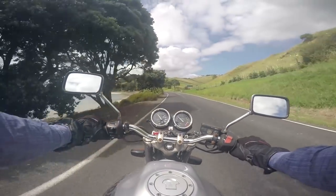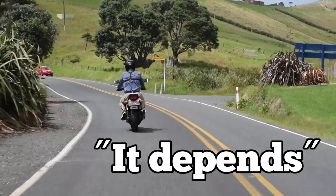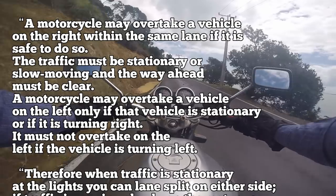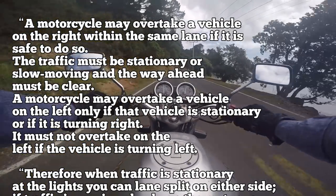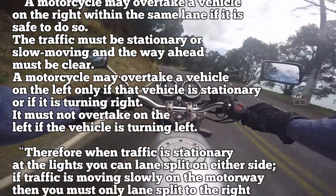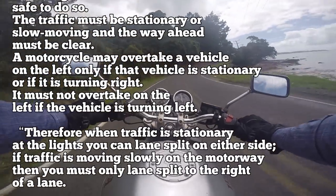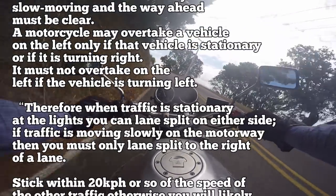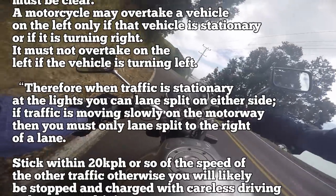The rules I could find from a New Zealand traffic website seem to indicate that the question of legality is: it depends. A motorcycle may overtake a vehicle on the right within the same lane if it is safe to do so. The traffic must be stationary or slow-moving, and the way ahead must be clear. A motorcycle may overtake a vehicle on the left only if that vehicle is stationary or if it is turning right. It must not overtake on the left if the vehicle is turning left. Therefore, when traffic is stationary at the lights, you can lane split on either side.